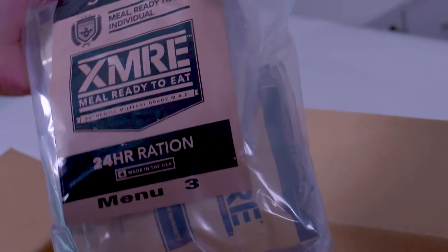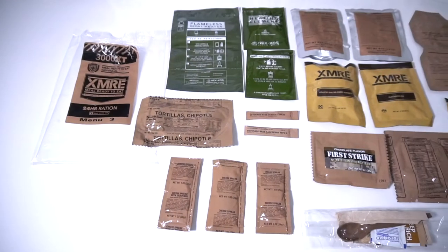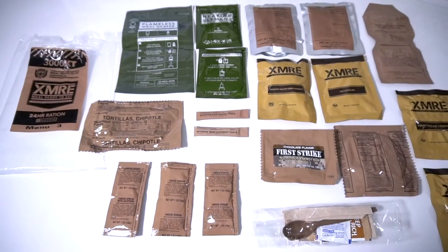Inside each 24-hour sealed bag, you will find breakfast, lunch, and dinner packs, along with an enhancement pack to provide additional nutrition, accessories, and two flameless ration heaters. All components are military-grade.